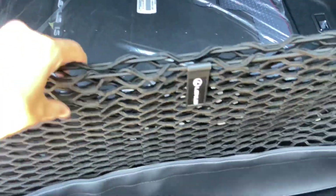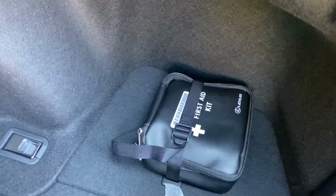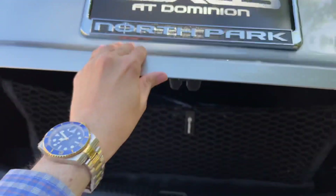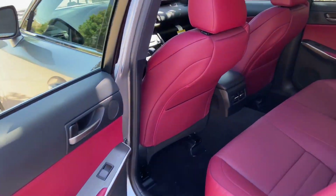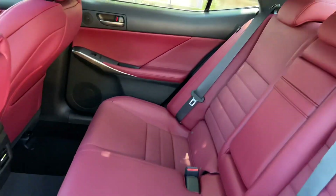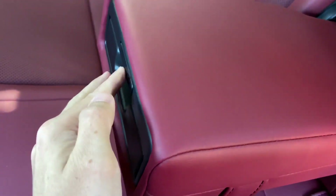And our LED tail lights on the rear of the vehicle. Inside the trunk of the IS, we have a cargo net, carpet floor mats, folding rear seats, and a first aid kit. The back seats of the IS come with rear AC vents. Inside our center armrest, we have two cupholders.